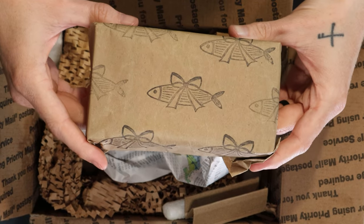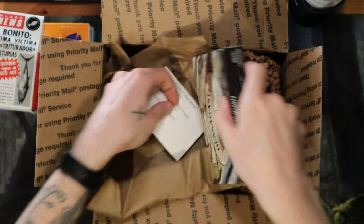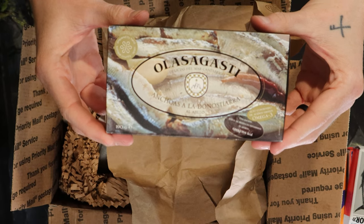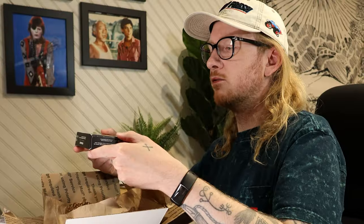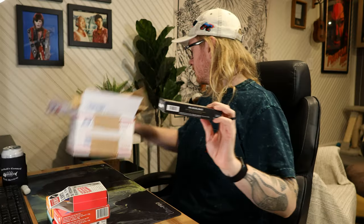Here's the Deangram custom wrapping paper — drum roll. This is a massive tin. I should have known it would be Deany Deany Deans! 'I need you to Dean about these — cheers, full Dean's closure. I sent a tin to Matty C too.' That's okay, I'm behind on everything — this isn't new information, I fully expect to be behind on all things.